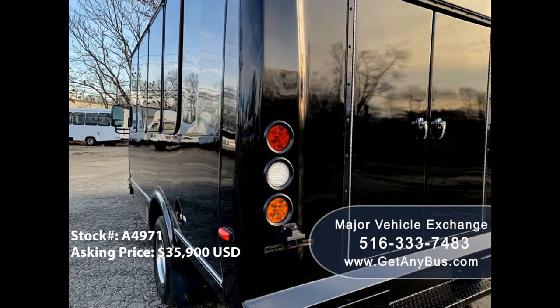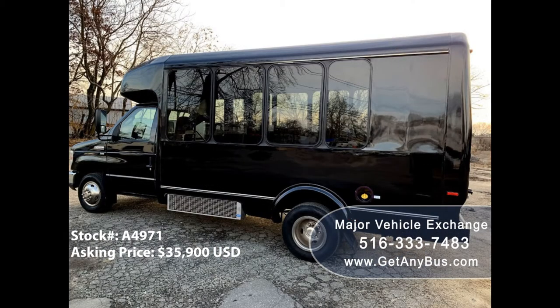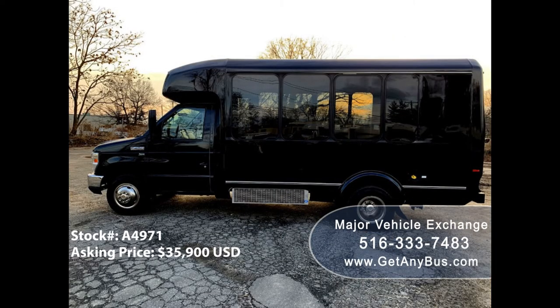This bus was quality built, as you can tell by the coach, which looks great. It is very roomy and spacious, guaranteed to provide passengers and drivers with a smooth and comfortable ride. There are no known problems with this vehicle and the bus is 100% ready to go.